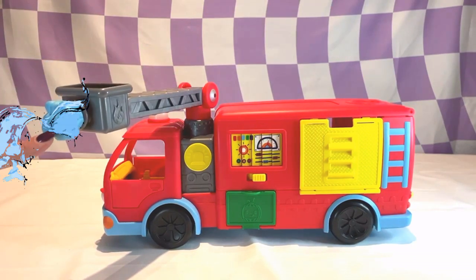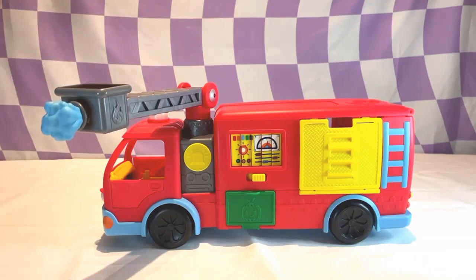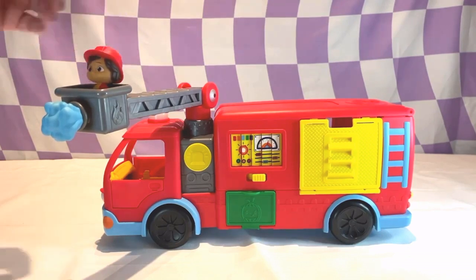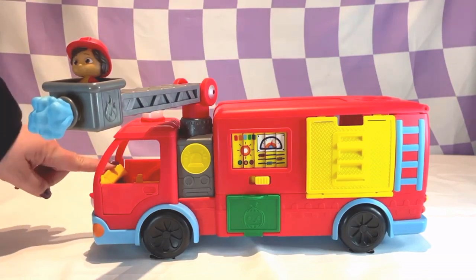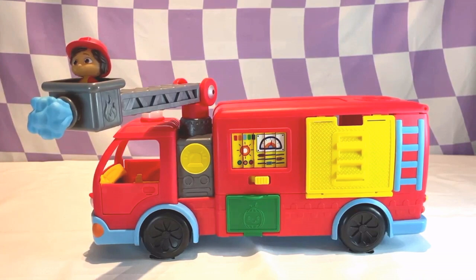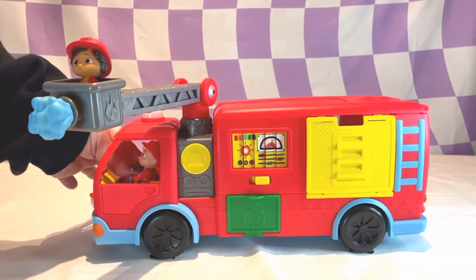In the front it's spraying water. It has a basket. I guess this is where we should put the firefighter. Let's put firefighter Nina in there. The front of the firetruck is where the driver and the passenger go. I think JJ would be the perfect driver for this firetruck. Let's put him inside. Yay!